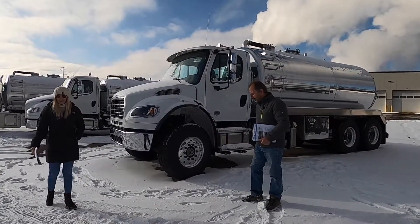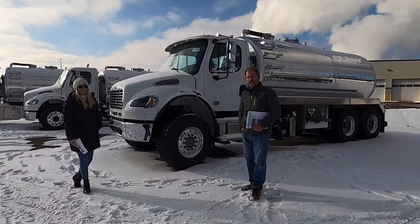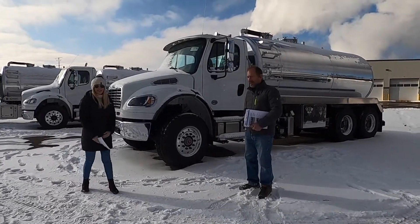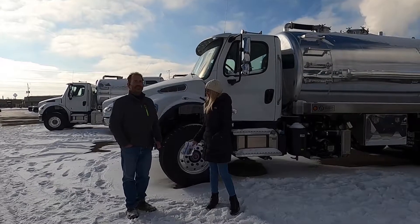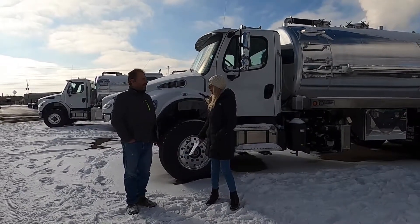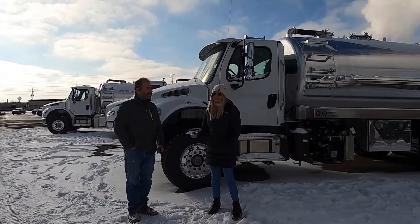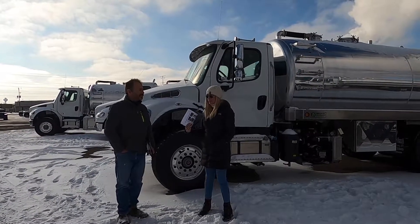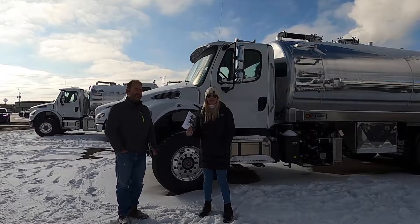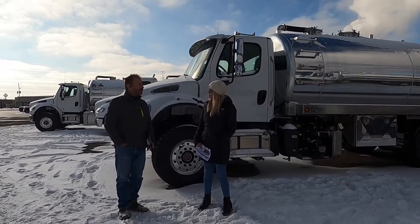Happy New Year's Eve from Imperial! We had Jim with us here today showing us a couple of 2021 Freightliners — 4,000 Aluminums. Jim, why don't you show us a little bit about these trucks?